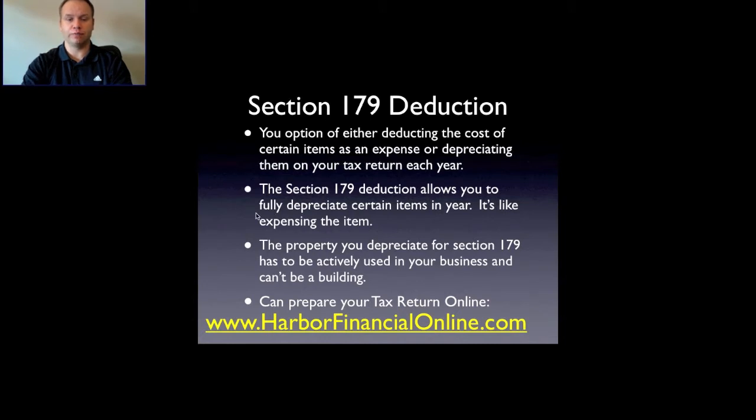The Section 179 deduction allows you to fully depreciate certain items in the year of purchase — it's similar to expensing the item. For example, if you buy a car for five thousand dollars, you can write off that whole five thousand dollars in that year. You can't buy the car in 2008 and then in 2012 decide you want to take the Section 179 — it cannot be applied in future years.